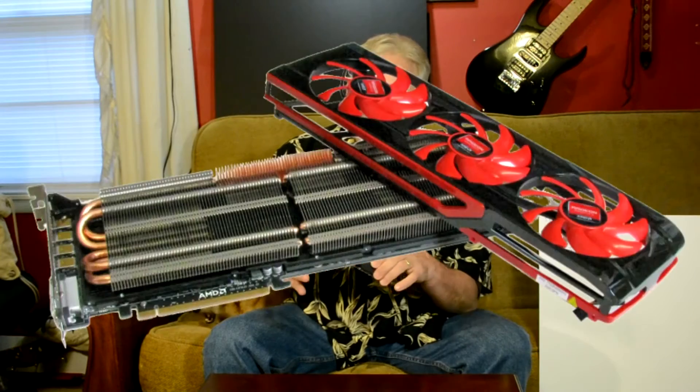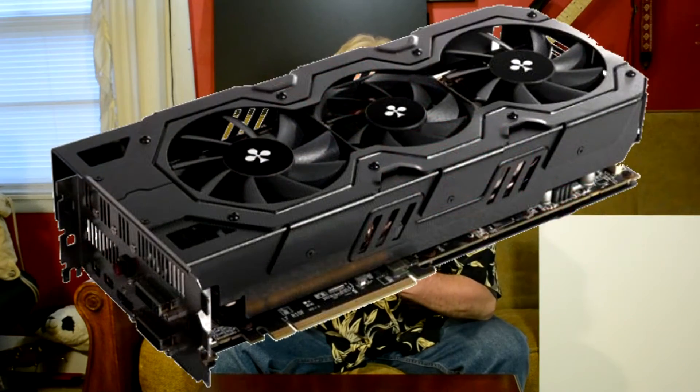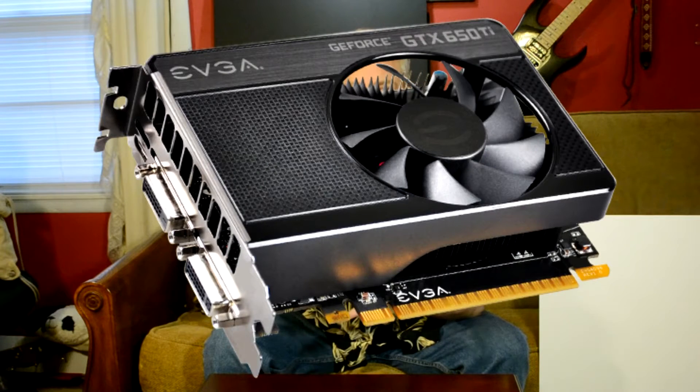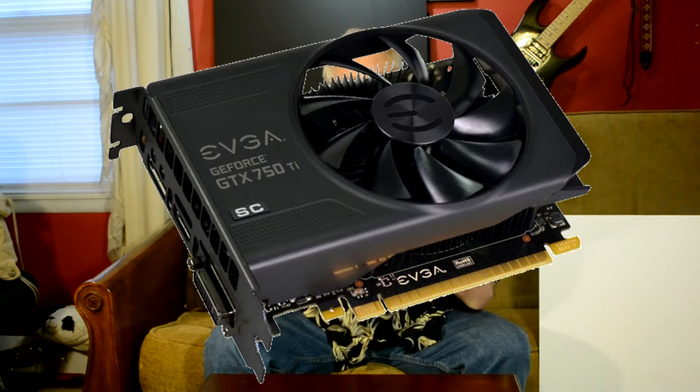Hi and welcome to SFF Tech Reviews. Video cards have long been determined by their size — usually the bigger the card, the better the card. This is a black EVGA GTX 650 Ti, the two gigabyte version. They don't really sell these anymore, but you can find them on Amazon. They've been replaced by the 750 Ti.